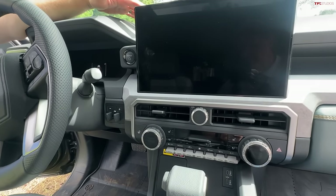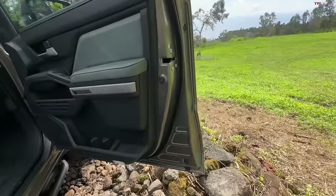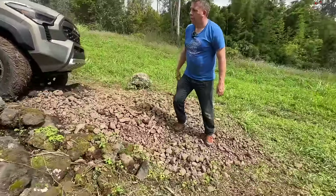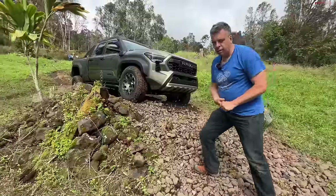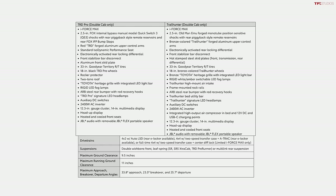To summarize the key differences: if you want a longer bed, you must get the Trailhunter — it's not available in the TRD Pro. Old Man Emu shocks with built-in load presets are Trailhunter-exclusive, while Fox 2.5 QS3 adjustable shocks are TRD Pro-exclusive. Toyota has an impressive number of Tacoma versions for this generation. The TRD Pro has been around and people understand it; the Trailhunter is a brand-new, overlanding- and rock-crawling-focused addition to the lineup.